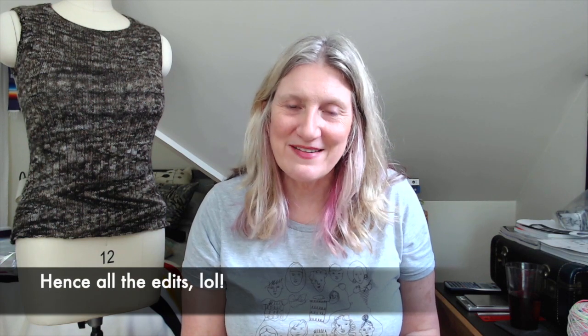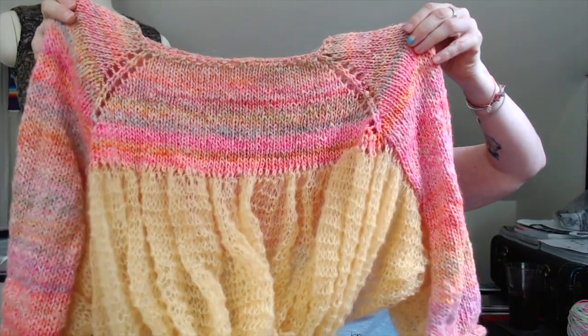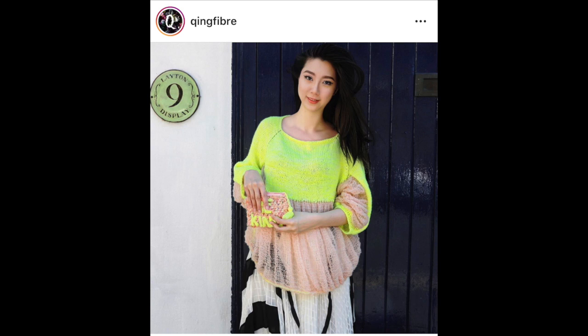Now for the main event — at least for me. If you watched my Making Lemonade daily vlogs, this will be familiar. This is the Ching Fiber Kima sweater — a beautiful new pattern released about two weeks ago by Ching Fiber. You can buy it from her website or Ravelry. It's made from DK weight yarn.